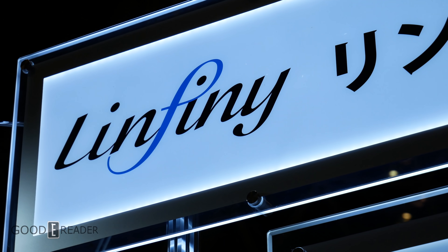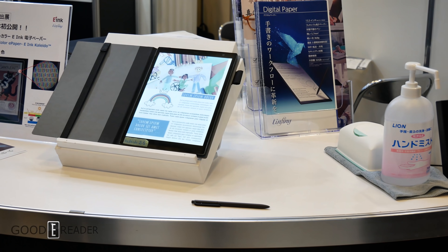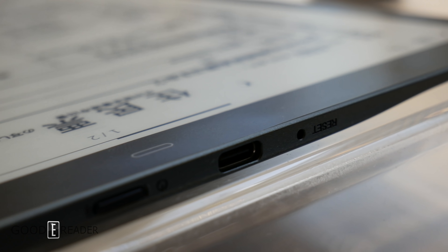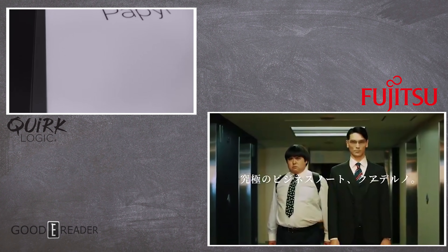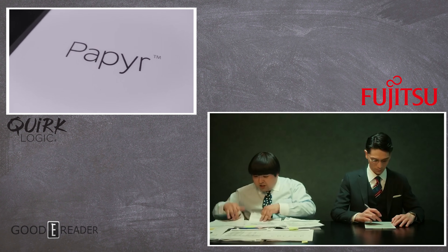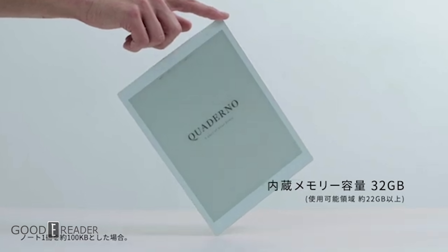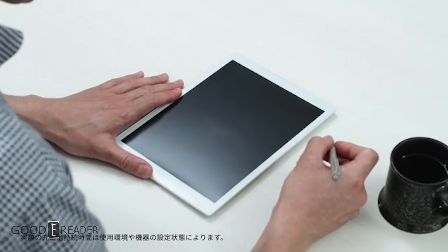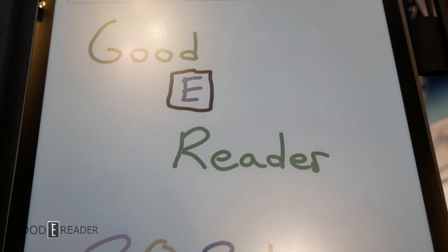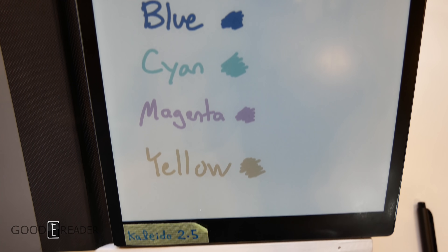Linfiny — we went to visit the Linfiny booth in Tokyo, Japan, and they had new shells ready for anyone with deep pockets to purchase and make production runs out of. They had a 10.3 and a 13.3. Quirk Logic and Fujitsu both grabbed the first gen of the 13.3. Fujitsu grabbed both the first and second gen of the 10.3 and 13.3, and Sony grabbed the DPT-RP1. They also have a color panel, but thus far no one has gone to Linfiny and said they want it.